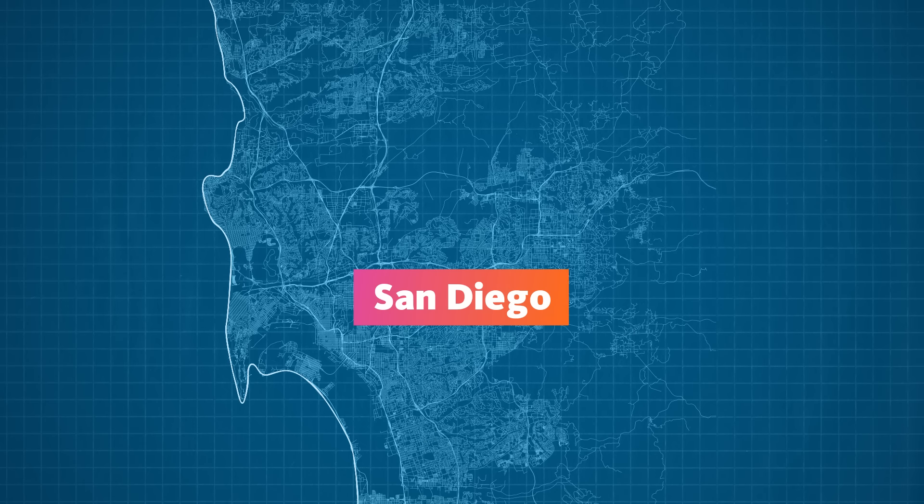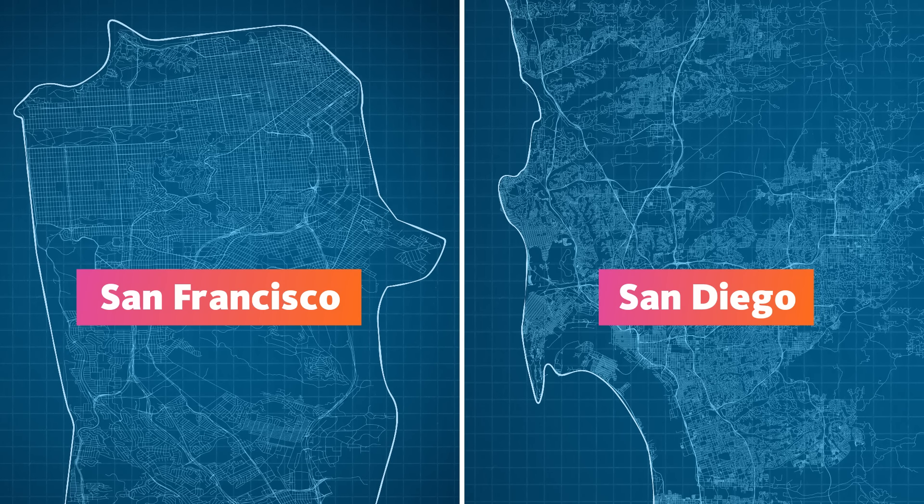That's a lot. Imagine everyone in San Diego and San Francisco combined. And another surprising fact: